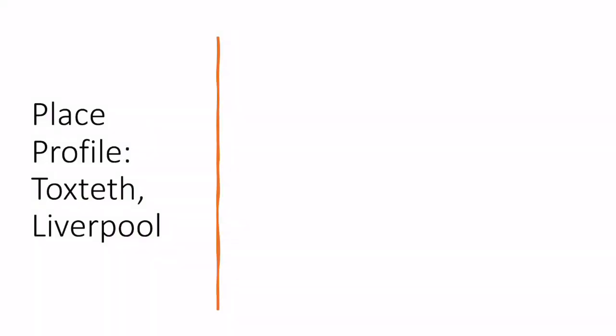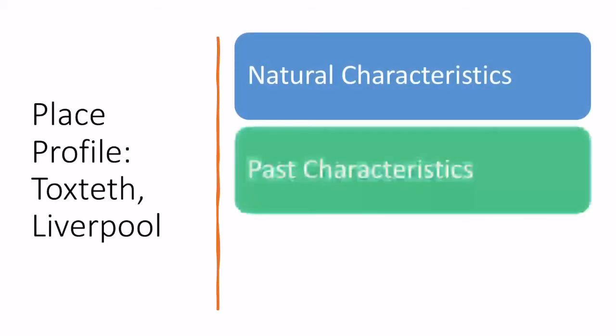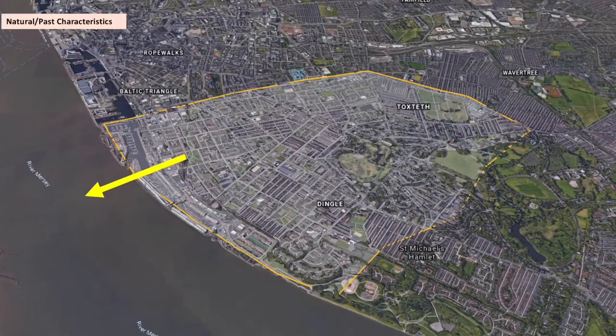There are many different aspects we can look at in terms of a place profile. I'm going to start by looking at the natural characteristics, the past characteristics, and the built environment of Toxteth. Toxteth is on the banks of the River Mersey — that is a key natural characteristic, being next to a really large river.